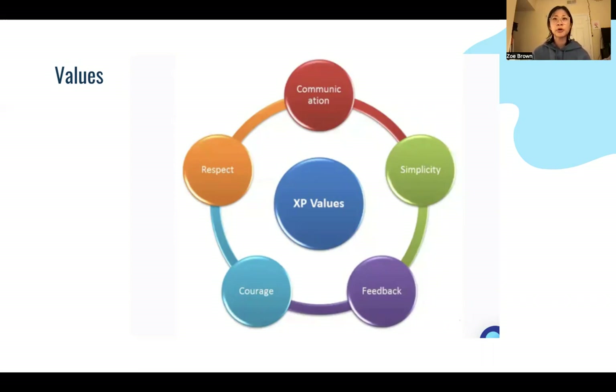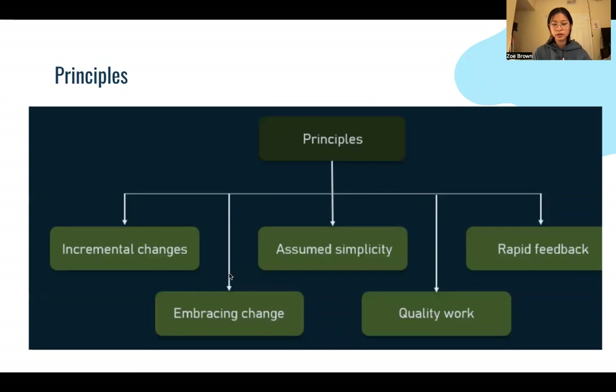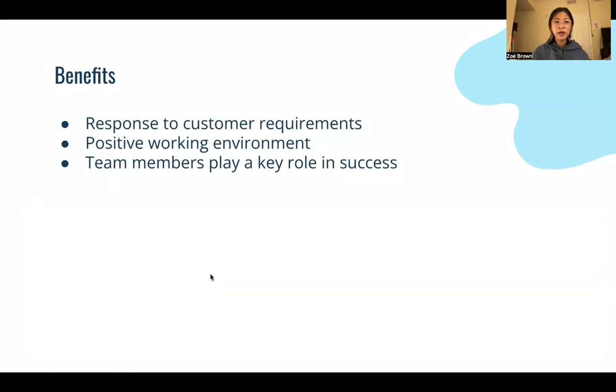Simplicity is that Xtreme Programming works best for small programs. Principles include incremental changes, assume simplicity, rapid feedback, embracing change, and quality work.